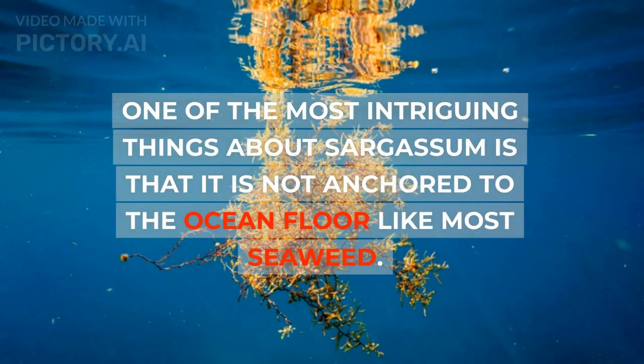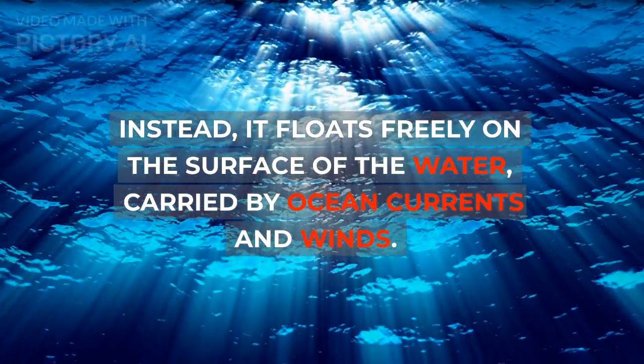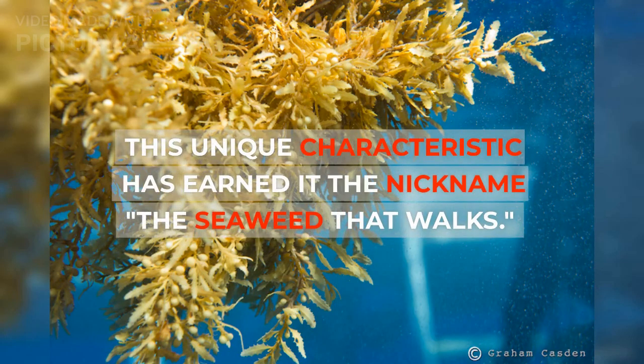One of the most intriguing things about sargassum is that it is not anchored to the ocean floor like most seaweed. Instead, it floats freely on the surface of the water, carried by ocean currents and winds. This unique characteristic has earned it the nickname 'the seaweed that walks.'